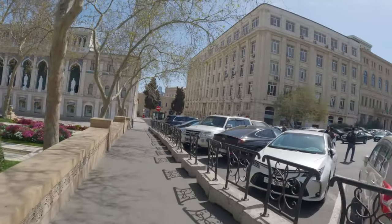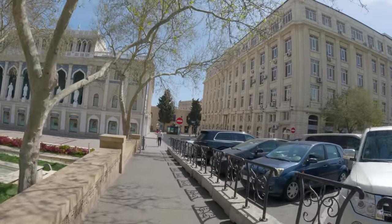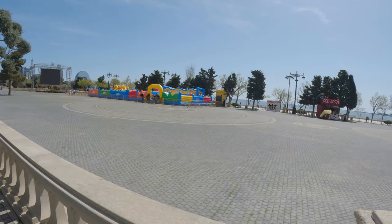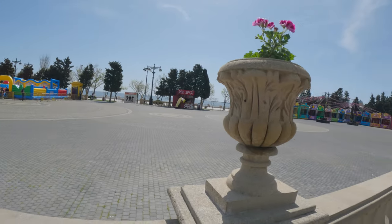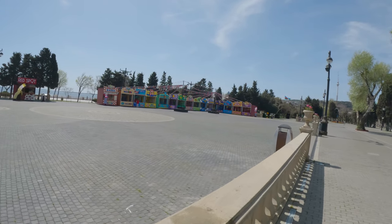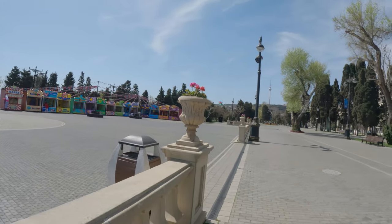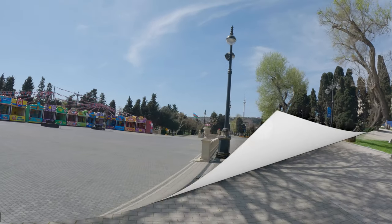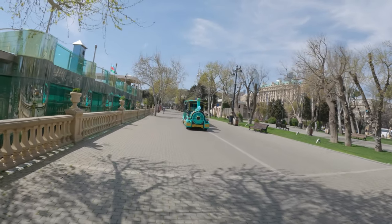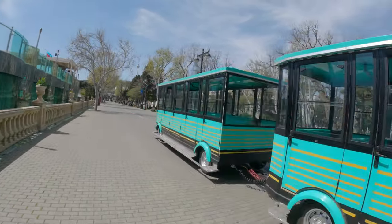We're heading towards the mini Venice. As we're walking, they have the bouncy castle and look at all these little game stalls for kids — like you can have at carnivals. It's all set up, it's really nice. You can see the big Azerbaijan flag there. There's a little train bringing people in. Like I said, the promenade is 13 kilometers long, so if you didn't want to walk the whole thing you can jump on that.